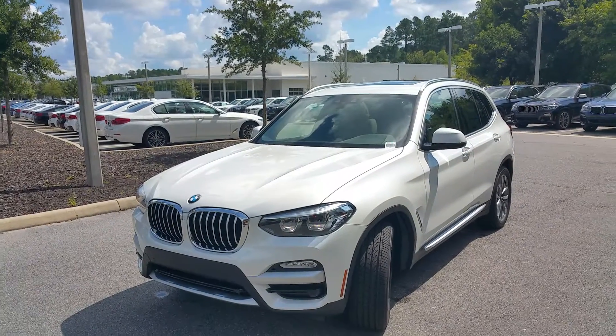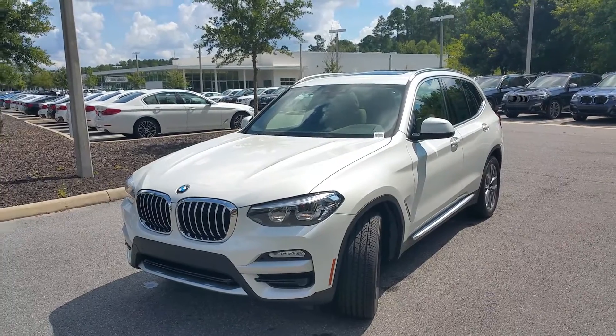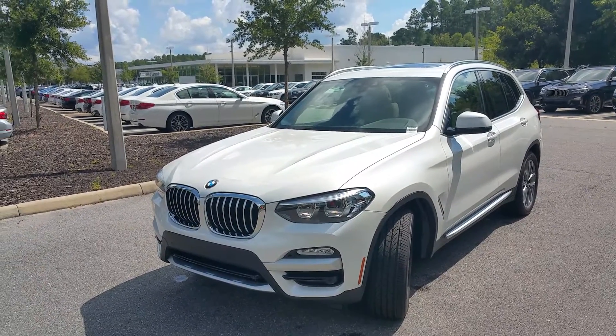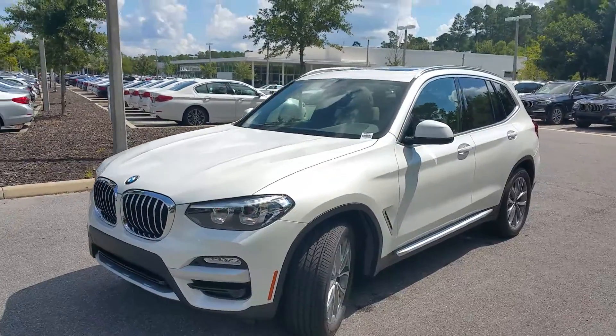Good morning, Kim. Rick Ferrer, BMW of Gainesville. Wanted to send you a quick video on the 2019 BMW X3 that you inquired on in mineral white metallic with oyster leather interior.